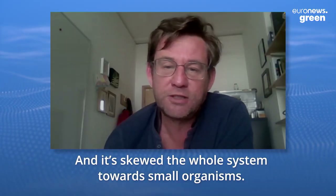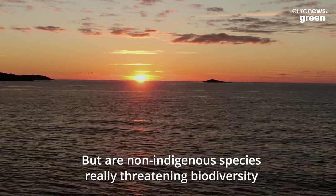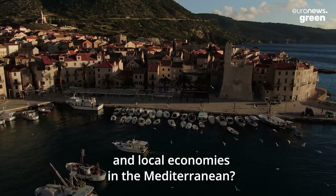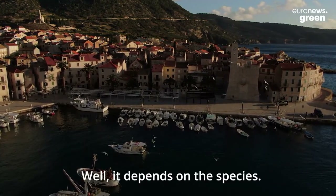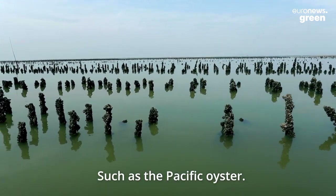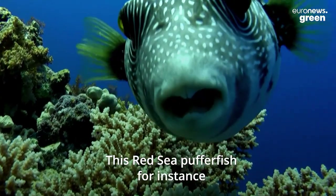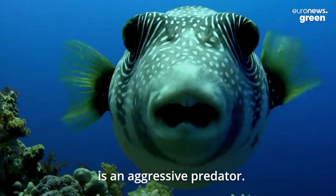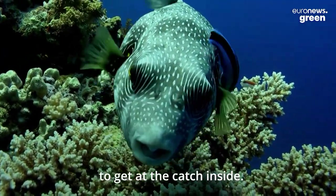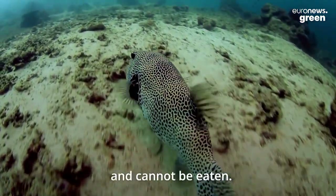But are the non-indigenous species really threatening biodiversity and local economies in the Mediterranean? Well, it depends on the species. Some can be pretty harmless to the environment, such as the Pacific oyster. Others can have disastrous effects. This Red Sea pufferfish, for instance, is an aggressive predator. They've even been known to destroy fishing nets to get at the catch inside. They are also highly poisonous for humans and cannot be eaten.